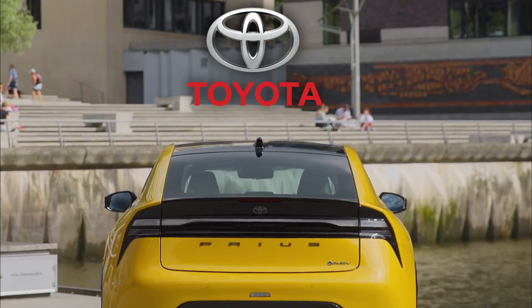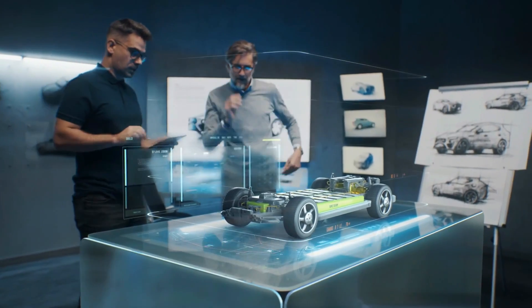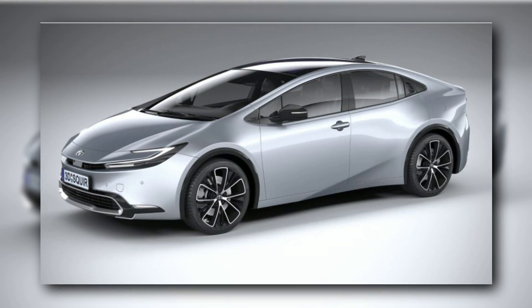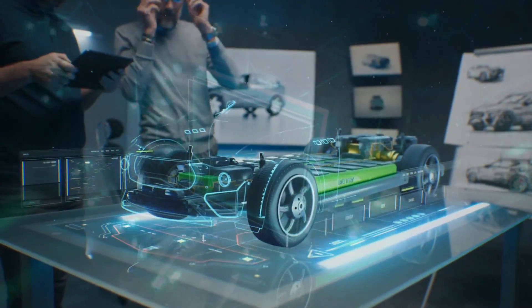The Toyota Prius has long been a popular option for those looking for a fuel-efficient, environmentally-friendly vehicle, and the 2024 model promises to up the ante with a slew of new features and cutting-edge technology.